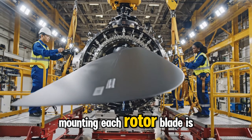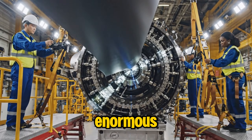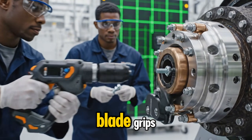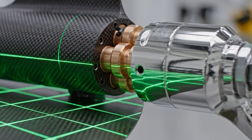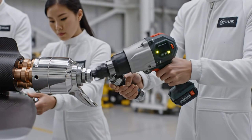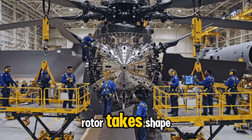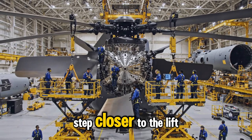Mounting each rotor blade is a slow, deliberate process. These blades are enormous, so technicians must carefully guide titanium sleeves at the blade root into the hub's blade grips with micrometer precision. With each blade added, the rotor takes shape, bringing the CH-53K one step closer to flight.